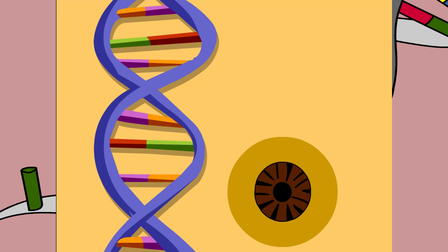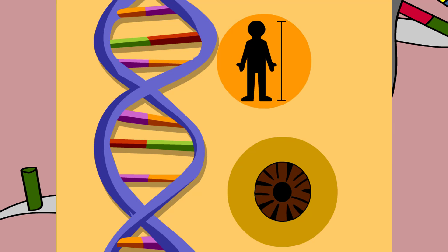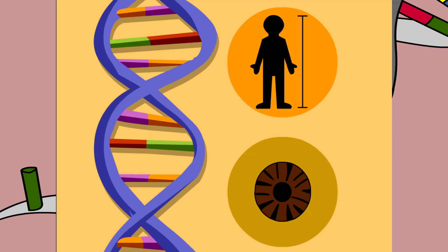Some, like eye color, are completely controlled by your genes, while others, like height, are a product of genes plus environment.